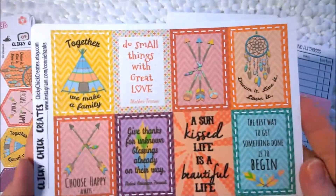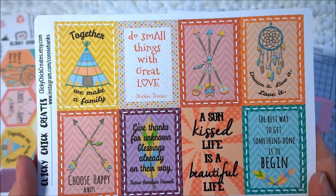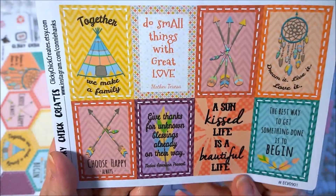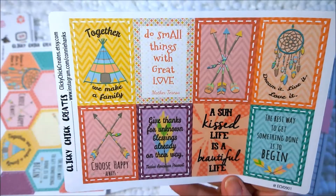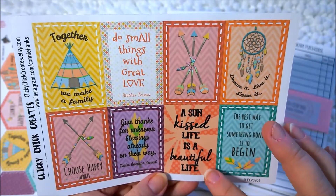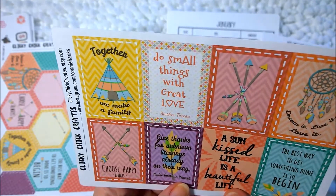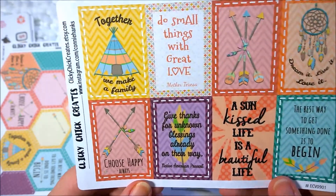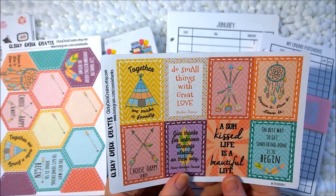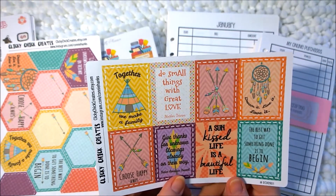It also came with some full boxes in case I want to do a weekly plan with this. I might even split it up and do a weekly plan in my Erin Condren and then use the hexagon ones for my Inkwell Press. This also says 'together we make a family,' 'do small things with great love,' 'dream it, live it, love it,' 'the best way to get something done is to begin,' 'a sun-kissed life is a beautiful life,' 'give thanks for unknown blessings already on their way' — a Native American proverb — and 'choose happy always.' I really like how Connie from Clicky Chick Creates plans in her Inkwell Press.